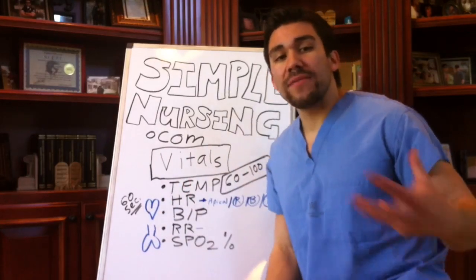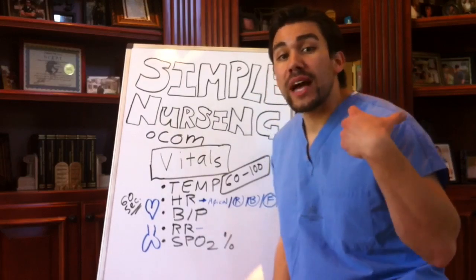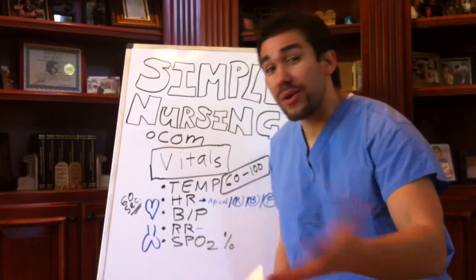Patients who have very, very good cardiovascular output will sometimes be lower — like Lance Armstrong, who'll probably be around 34. That's normal for him.